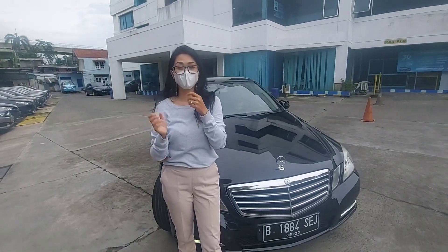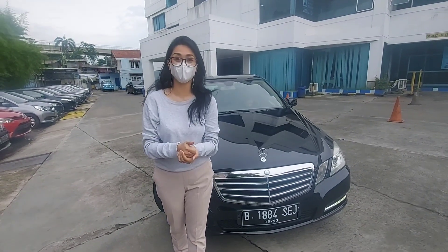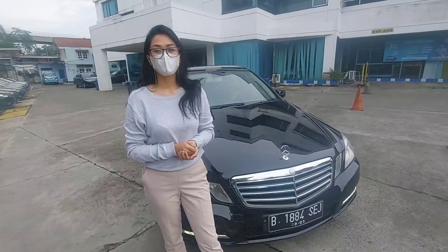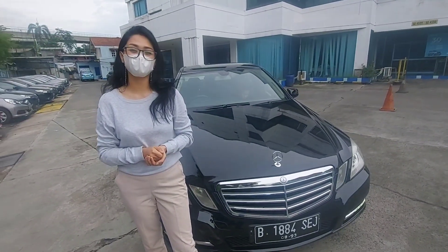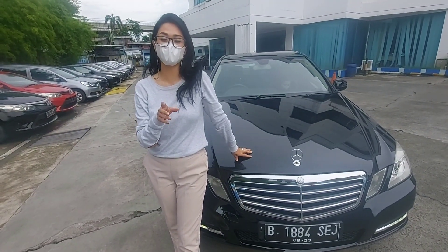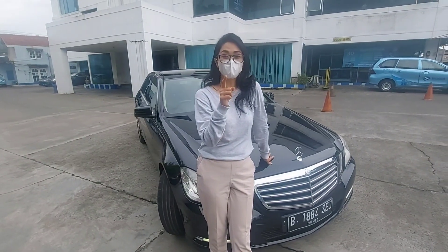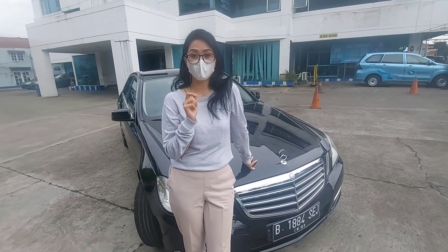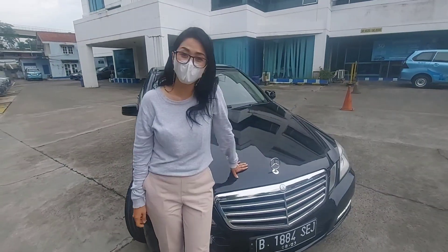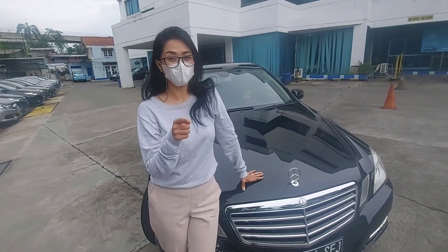Oke teman-teman, hari ini saya akan review satu unit Mercy X Silverbird tipe E200 CGI tahun 2013. Untuk harga Mercy X Silverbird itu teman-teman gak usah khawatir, harganya sangat terjangkau. Untuk jarak tempunya rata-rata 200 ribu kilometer. Namun teman-teman gak perlu khawatir karena perawatan sudah standar ECL resmi Mercy. Untuk servicenya per 10 ribu kilometer.